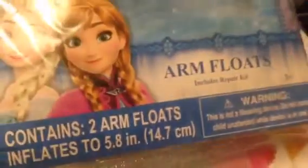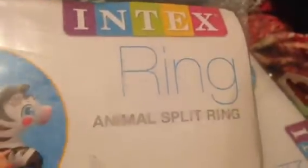Everything I'm about to show in this stack — with the exception of the last two — were 62 cents. This is the Disney Frozen arm floats, you get two, and I got those for my great niece Destiny. I also got one star ring in pink and white, and one in yellow. Then there's this animal split ring — also 62 cents — and the original price looks like it was $2.99 or $2.49.